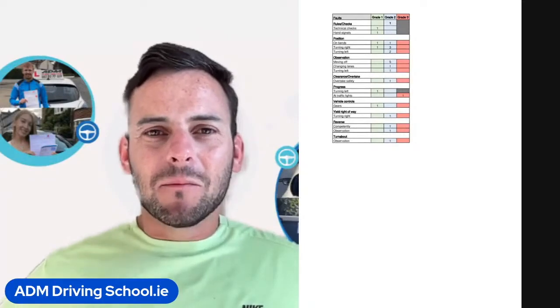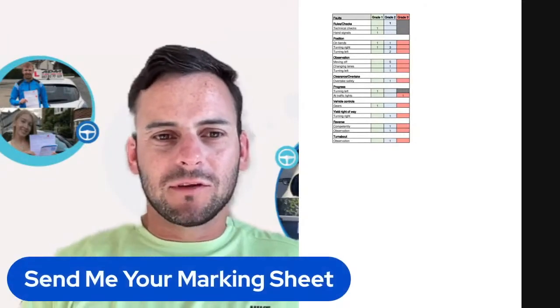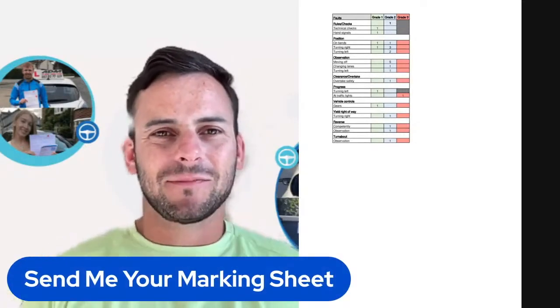So that's it, hope you enjoyed the video. If you want me to do yours, just send me on your marking sheet. All the best.